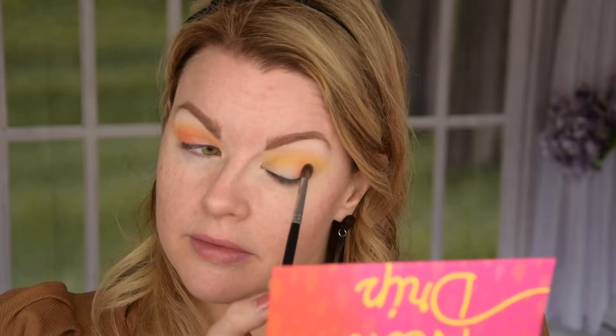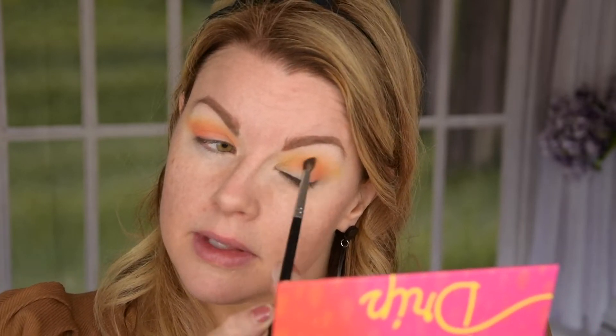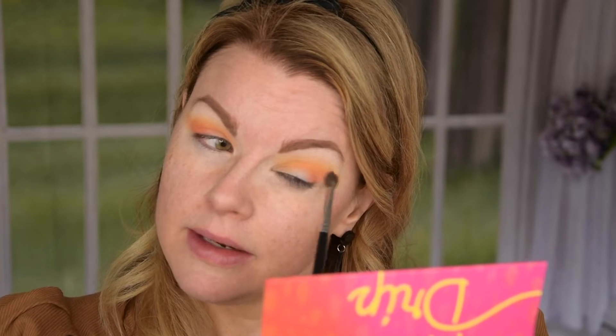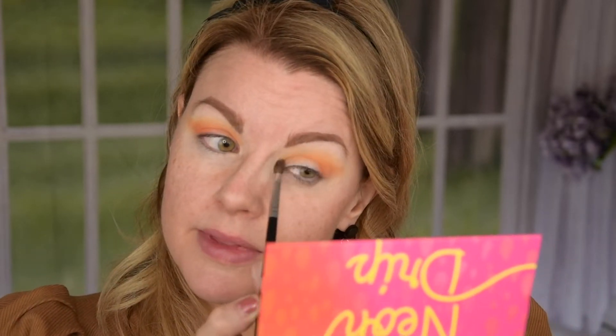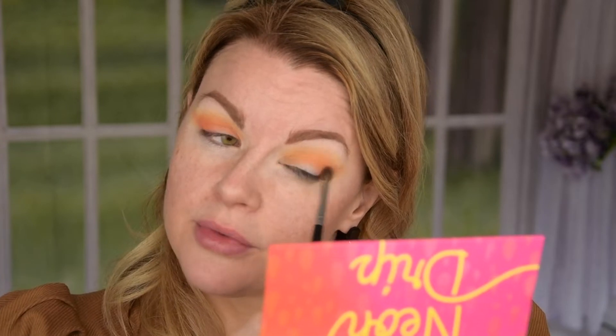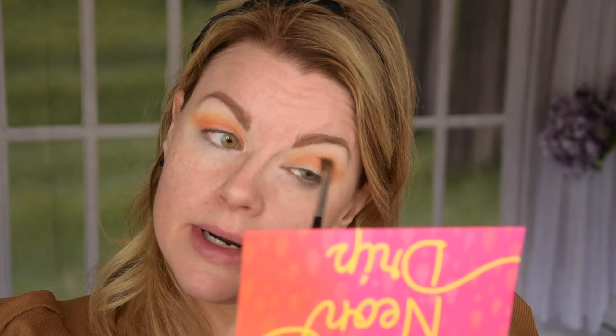I think these are very easy to work with and you can actually layer them as well, which is really nice. Because it's really hard with these kind of neon shades — they are neon but not with that weird neon formula you can get that just blends away. This one you can layer and blend.